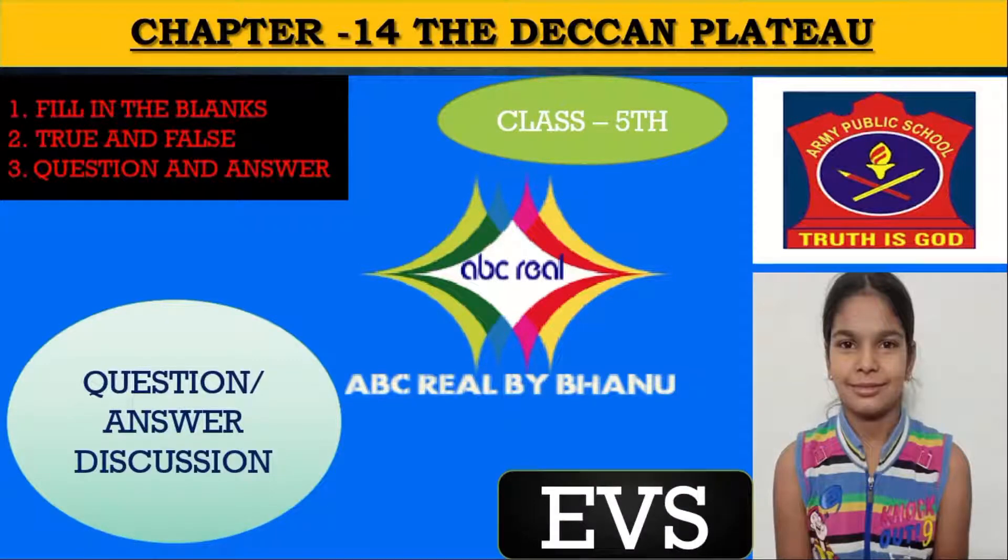Good morning friends. Welcome to ABC Real by Bhanu channel. Today we will discuss chapter 14, the Deccan Plateau of EBS class 5.